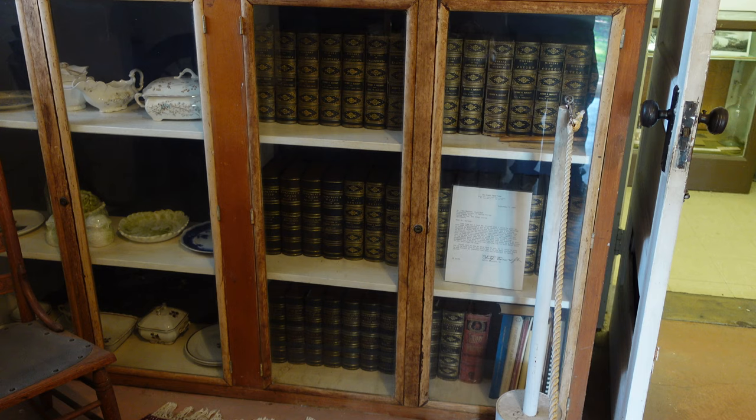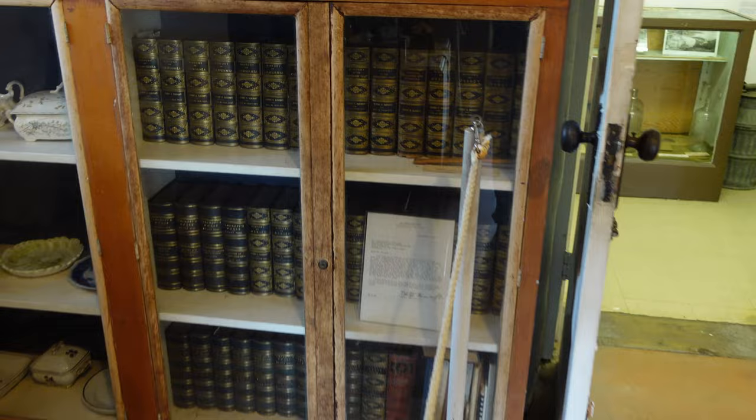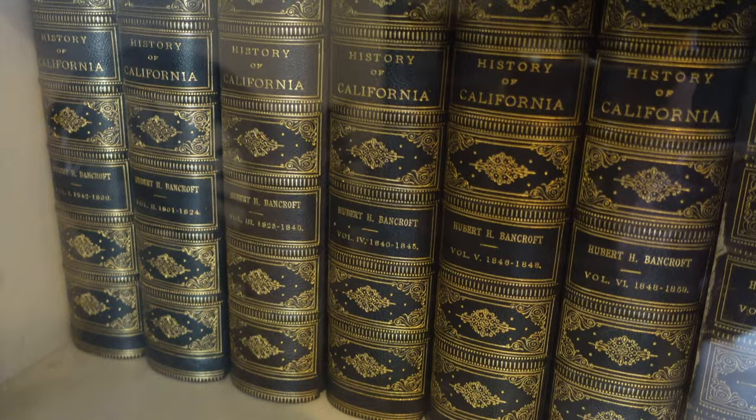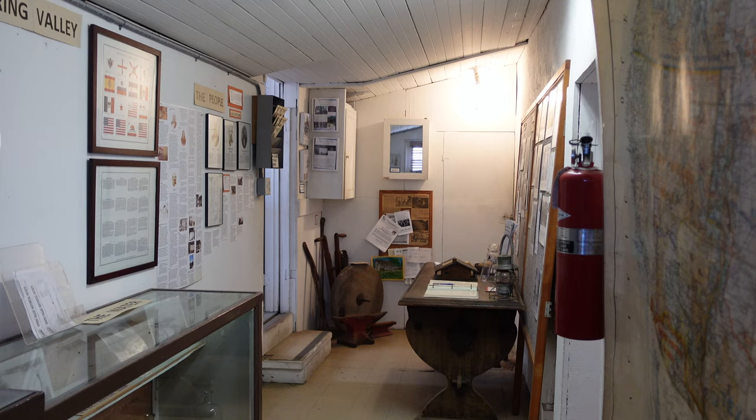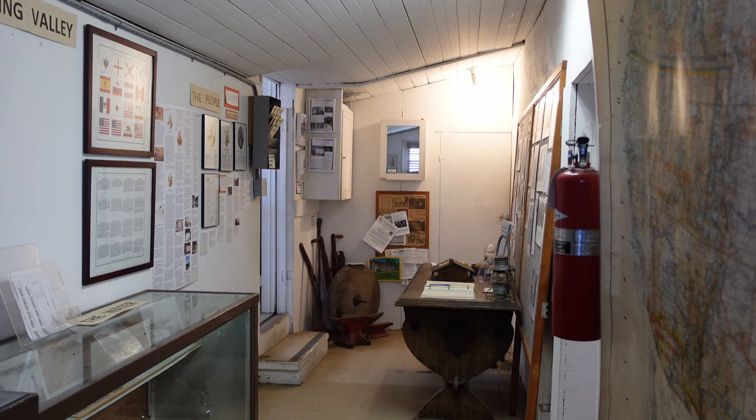After Bancroft's death in 1918, his heirs divided up the estate, and the Spring Valley Chamber of Commerce acquired the house in 1940. The library Bancroft amassed in pursuit of his research totaled over 60,000 volumes and is now located at the University of California, Berkeley.